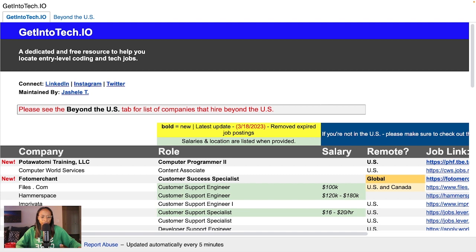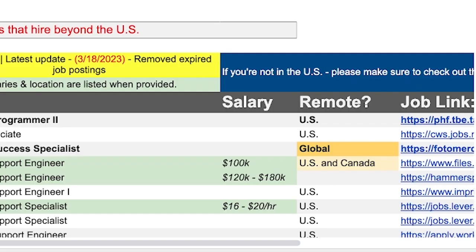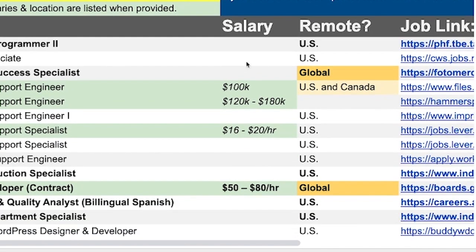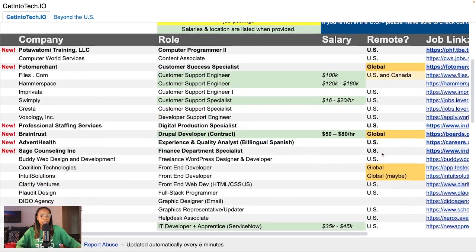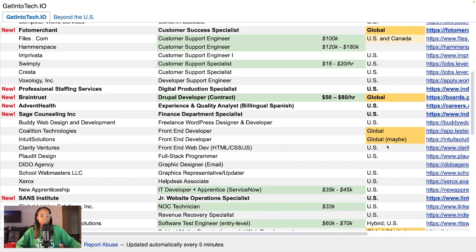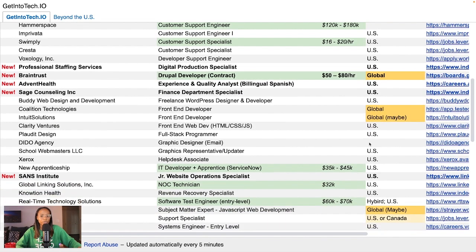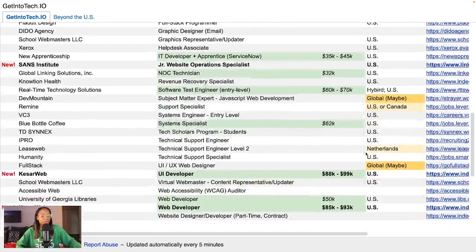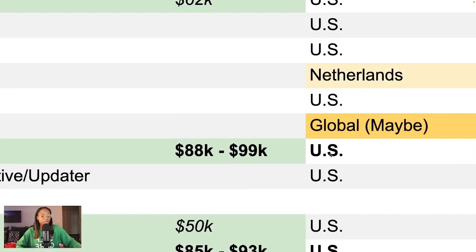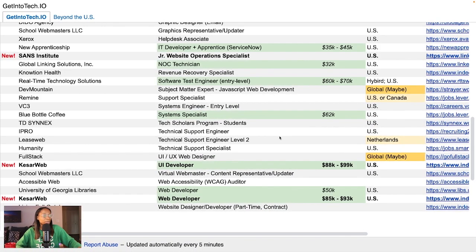The Get Into Tech IO jobs listing that I maintain does have mostly U.S.-based remote entry-level jobs, since this is where I'm based and I'm more familiar with the U.S. job market. If the position is not just for U.S. residents, I do indicate it in the remote column. For example, the roles where you see 'global' means that the company accepts applications from all over — they have what's called a distributed workforce. So if you're not in the U.S., be sure to check out these roles as I post them.